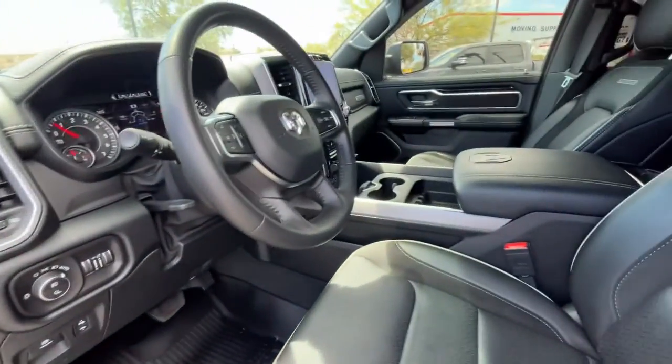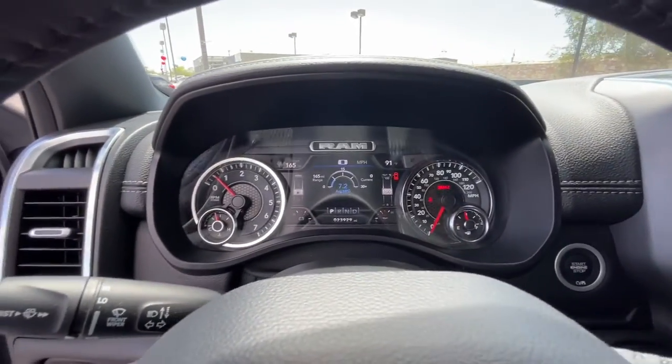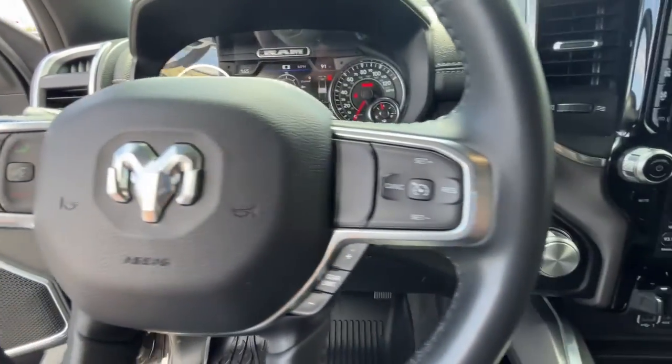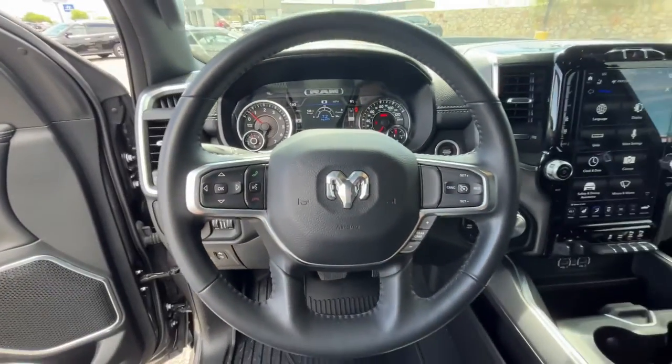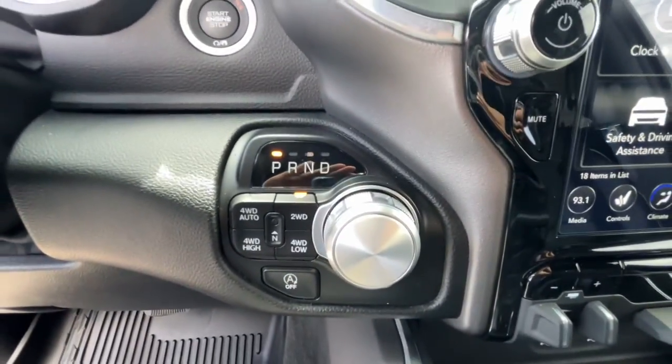The following are some of this vehicle's highlighted options: panoramic roof, keyless entry, navigation system, backup camera, fog lamps, dual zone AC, power driver seat, electronic stability control, heated front seat, and aluminum wheels.